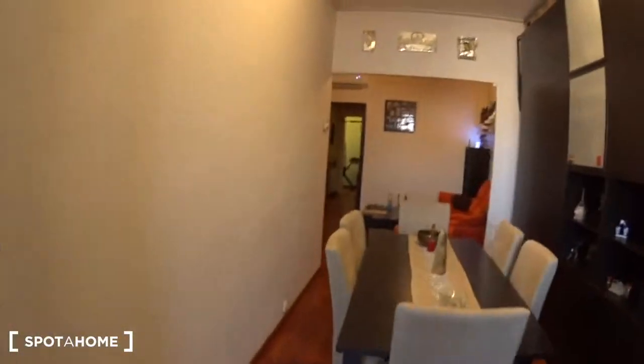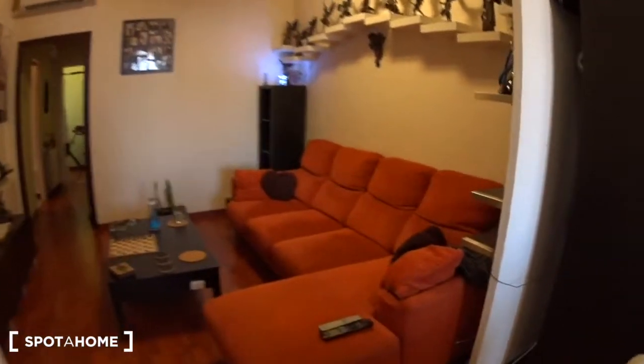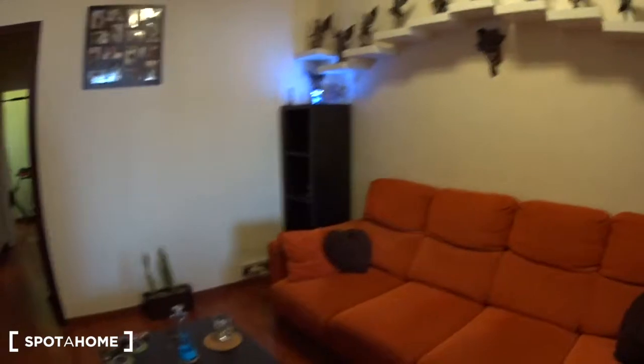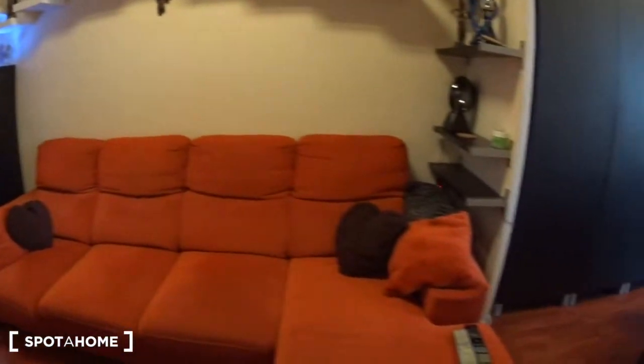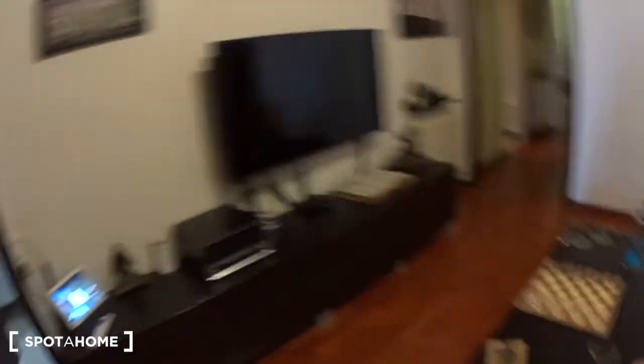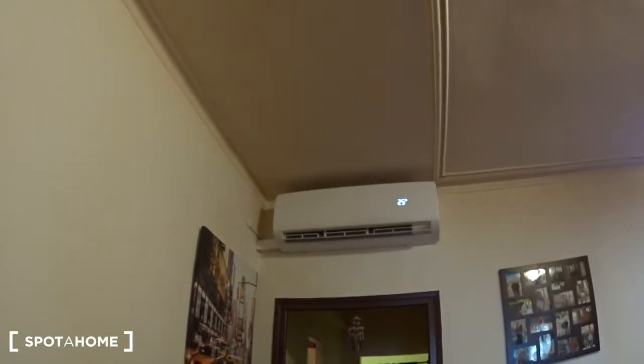Let's go back in the living room and have a closer look at the main room. Look at this very large and comfy couch where you can sit to watch the big TV screen. There is a table in the middle, a chess game if you like that, and here there is an air conditioning unit.